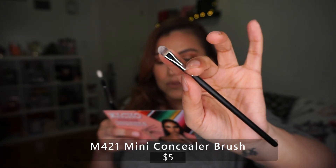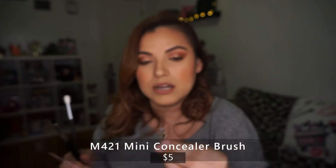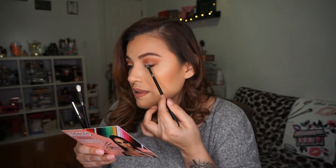The next one is the M421 Mini Concealer. It says: 'Blur your imperfections with this flat round mini concealer brush.' I can definitely see using this for concealer under the eyes, or if you're doing a cut crease — it would be perfect to blend the concealer into your eye and get that perfect crease. It's gorgeous; I can see patting it down.